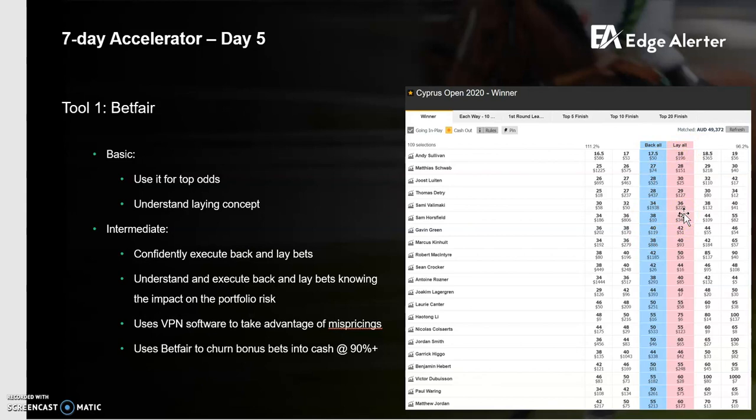The second intermediate concept is understanding how backing and laying impacts your portfolio risk. By portfolio risk, I mean this is one event — in this instance it's the Cyprus Open, a golf tournament. If I'm backing here, laying here, doing all these things pre-tournament and then during the tournament rounds, laying a few off and backing — you want to understand what your actual portfolio position is. If you're doing all of that on Betfair, it'll give you the exact position you've got on each player. If you're combining bookies and Betfair, it gets more complicated, and I've created a tool that helps you calculate the overall portfolio risk.